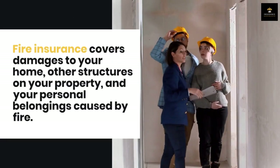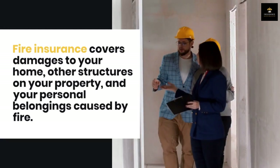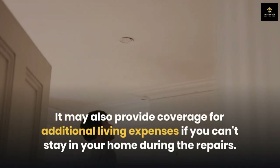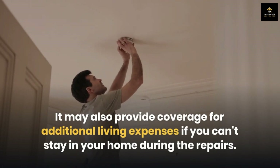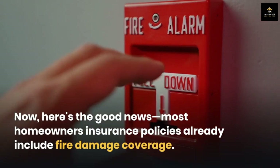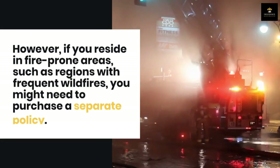Fire insurance covers damages to your home, other structures on your property, and your personal belongings caused by fire. It may also provide coverage for additional living expenses if you can't stay in your home during repairs. Here's the good news: most homeowners insurance policies already include fire damage coverage.